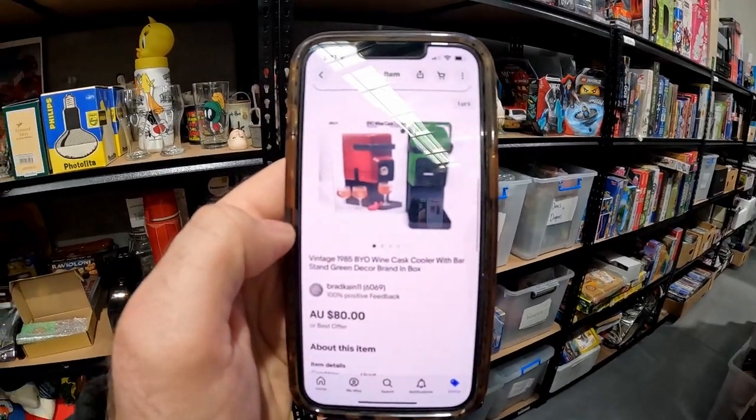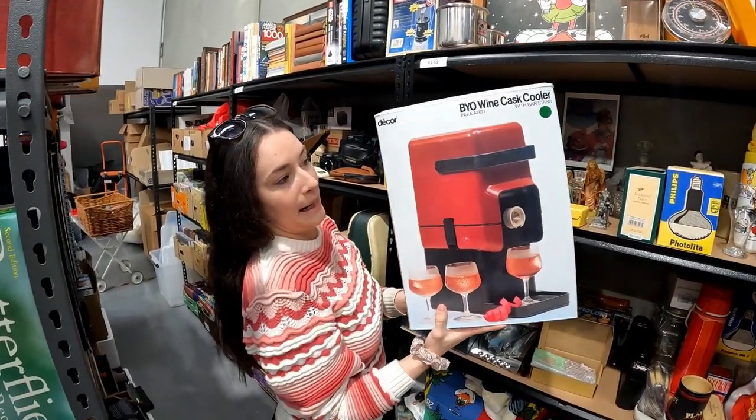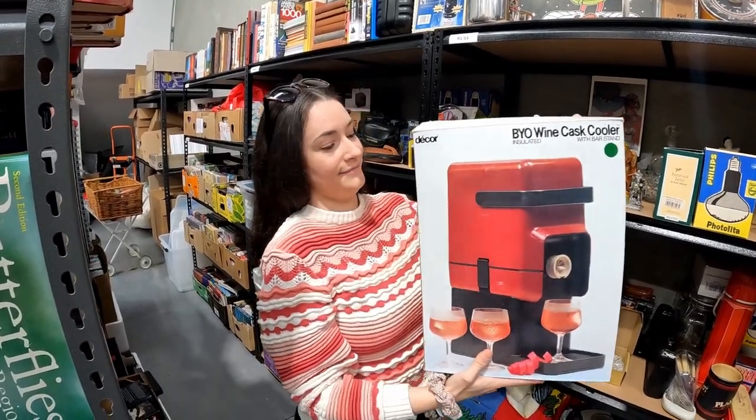Here's another very cool sale — this vintage 1985 BYO wine cask sold for $80, and it's in its original box which is pretty cool.